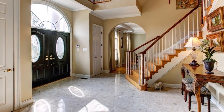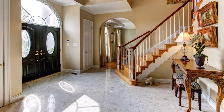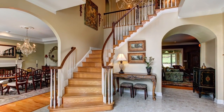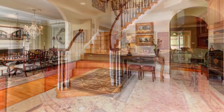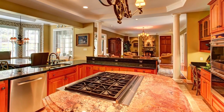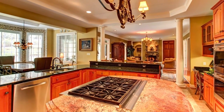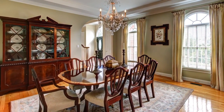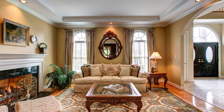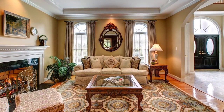The foyer welcomes in style with marble floors, a gilded and crystal chandelier, and offers enticing views into the formal and family rooms. The luxurious interiors offer open-concept living, 10-foot ceilings, hardwood and Italian travertine marble floors, designer lighting, tray ceilings, and multiple fireplaces.